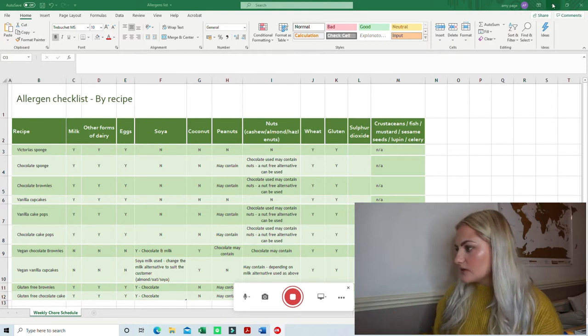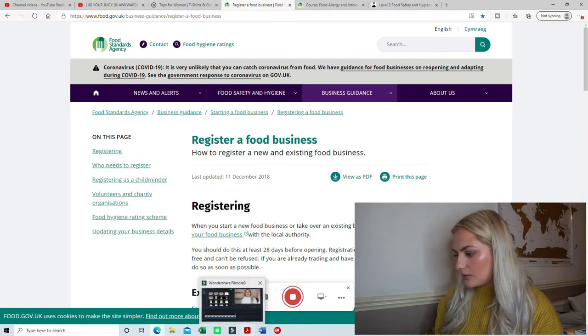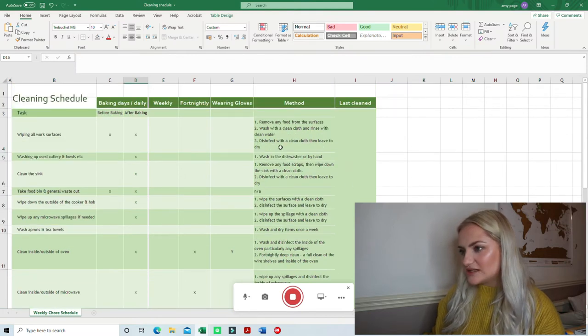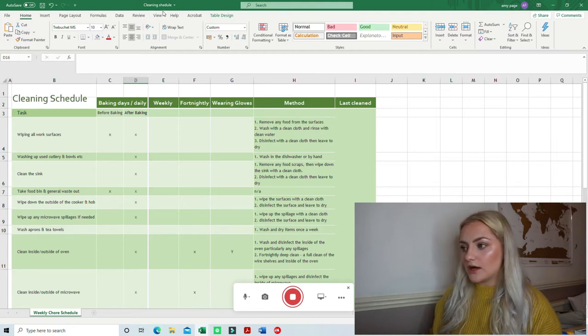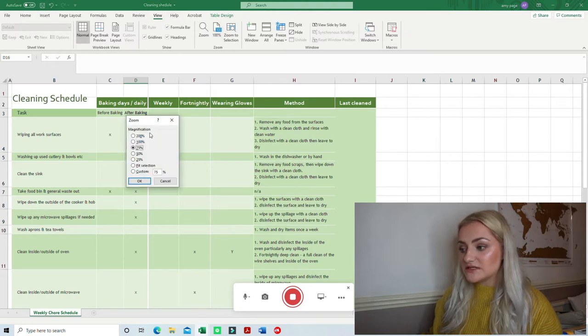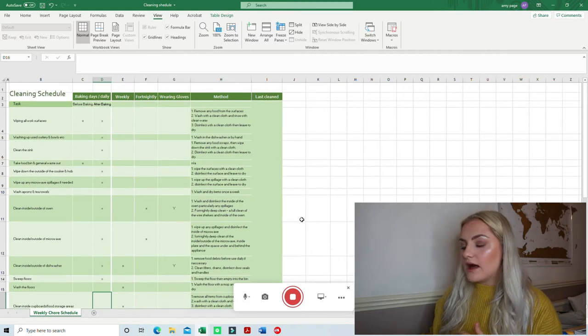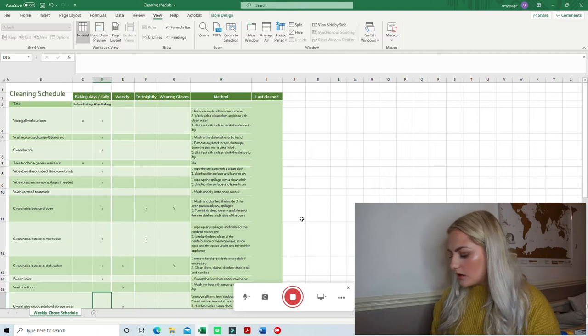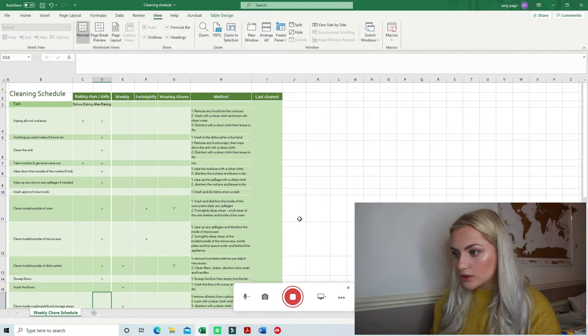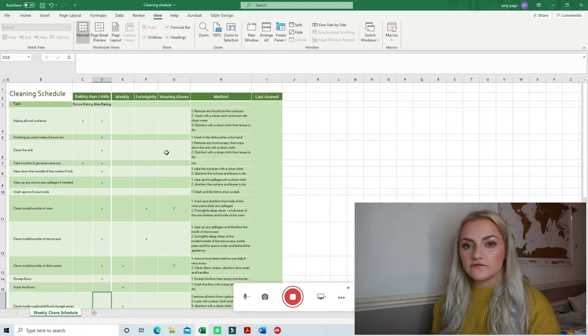Now we're going to show the cleaning schedule. This is already in the Safe Food Better Business booklet, but I want to mention — if you haven't watched my other video about my inspection — I was told I didn't need the Safe Food Better Business, so I didn't fill it out initially. Then my anxiety kicked in and I filled it out just in case. It actually has a cleaning schedule form in it, but I created all my own spreadsheets, which I'll show you — they're very similar to the ones in SFBB.